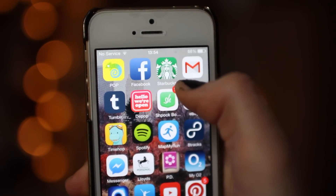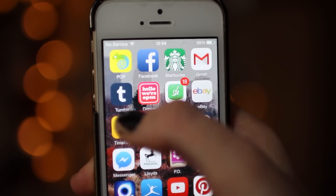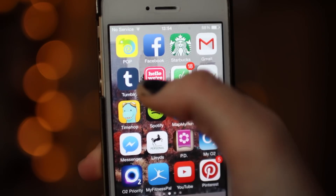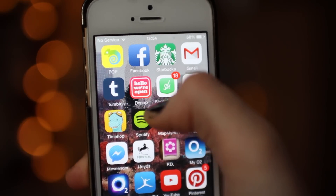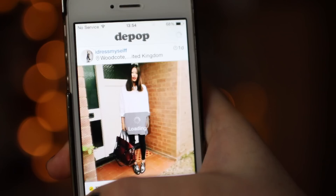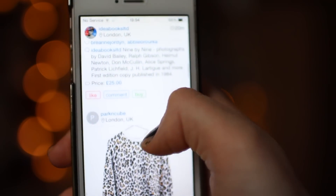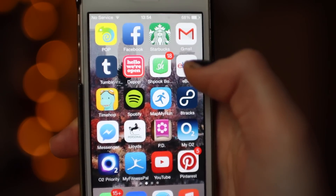Moving on, I have Facebook, Starbucks which is one of my most used apps, Gmail which is my email, Tumblr — I'll leave the link below but it's illuminosity.tumblr.com. Then I have Depop where you can sell things — I think it's so cool because it's like Instagram but you can buy the things that you see. Then I have Spock which is a little bit like eBay, and then eBay itself.